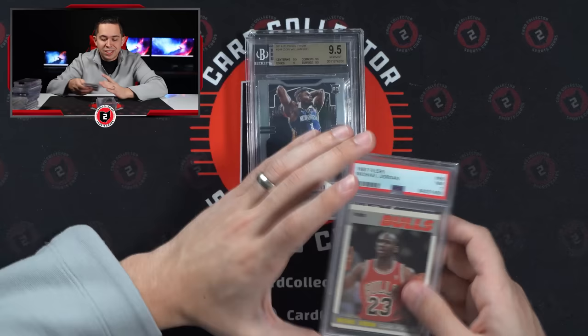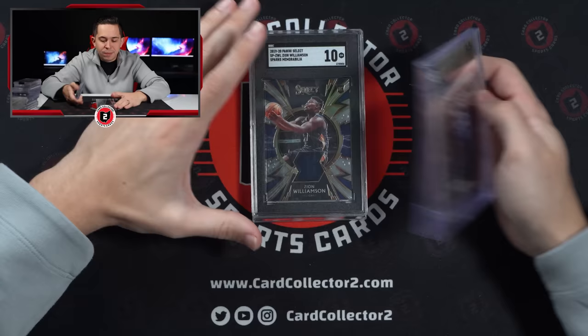Zion Prizm 3, 9, 5, 7, 9. Zion Sparks rookie jersey, 10. And a Luka Hoops 9 rookie.